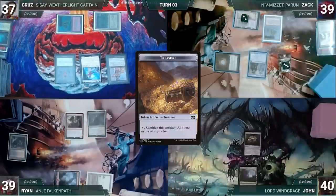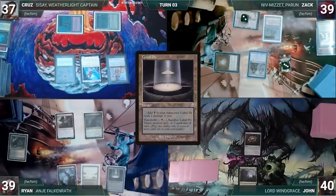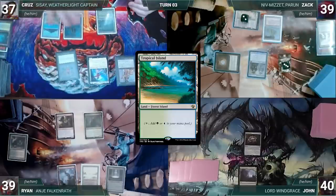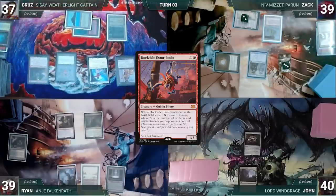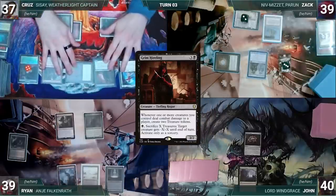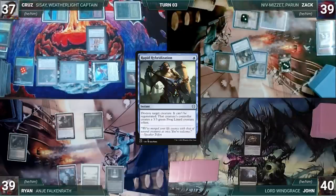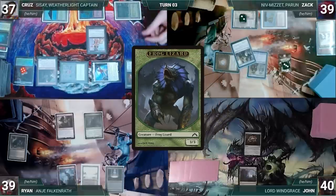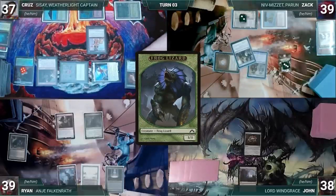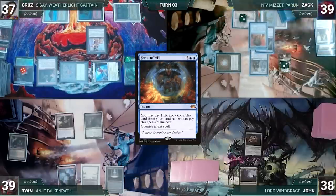Cruz moves to combat and attacks John with Sisay. Before damage, Zack casts Rapid Hybridization targeting Grim Hireling — it resolves, Hireling is destroyed, and Cruz creates a 3/3 Frog Lizard. John takes the hit and Cruz ends his turn. At the end of Cruz's turn, Zack casts Mystical Tutor, fetching Force of Will to the top of his library. During Zack's upkeep, Ryan activates Anya discarding Psychotic Episode. In response, Ryan casts Psychotic Episode for its Madness cost targeting Zack. Zack reveals his hand and the top of his library — Force of Will — and Ryan puts it on the bottom of Zack's library. Anya untaps and Ryan draws.